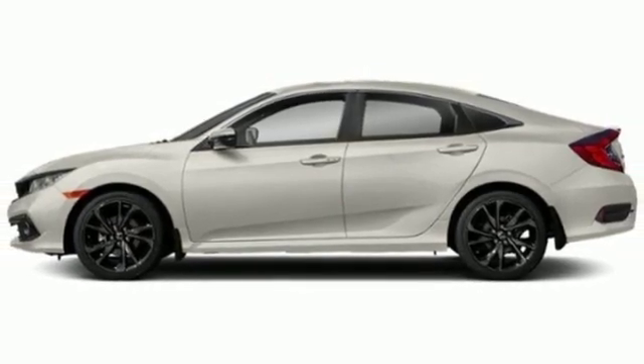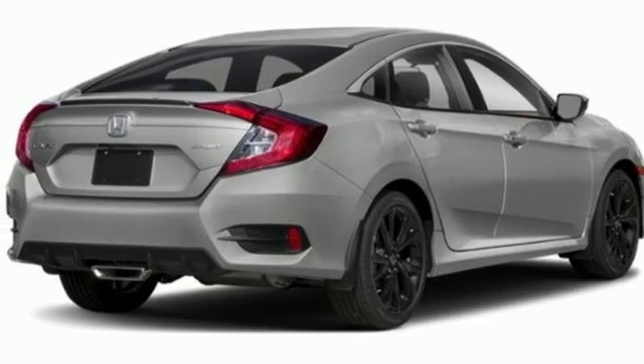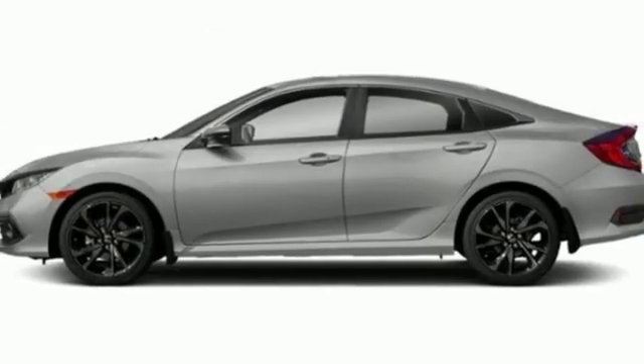Aluminum wheels, gas pressurized shocks, and doors and push button start proximity key. It's a Honda, so longevity comes standard.